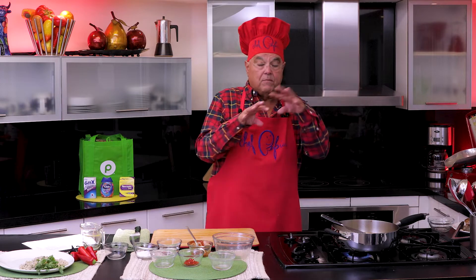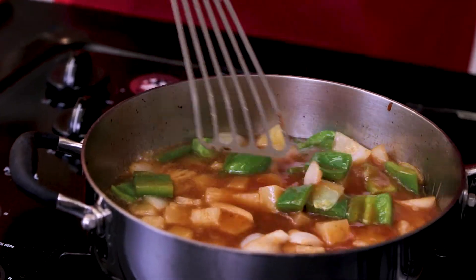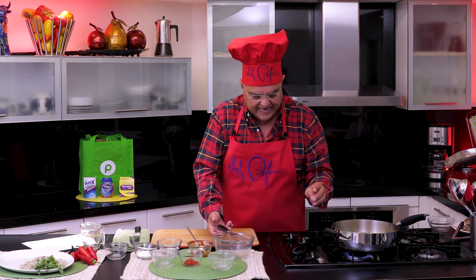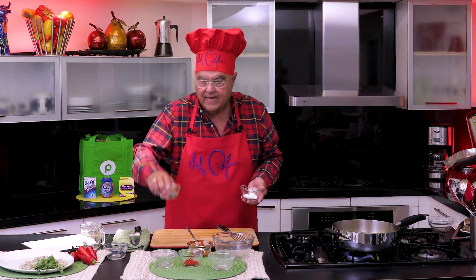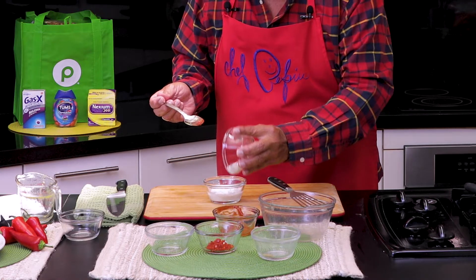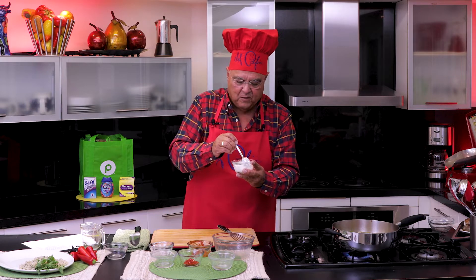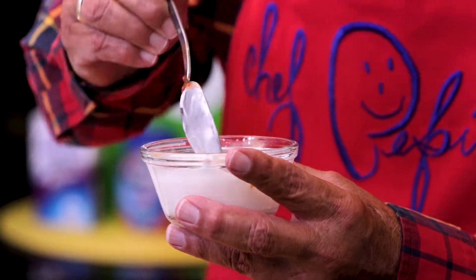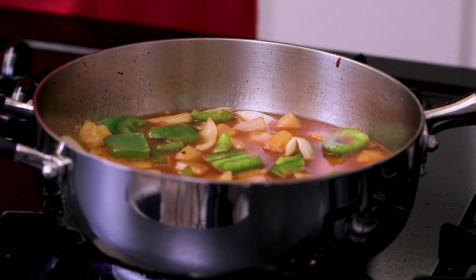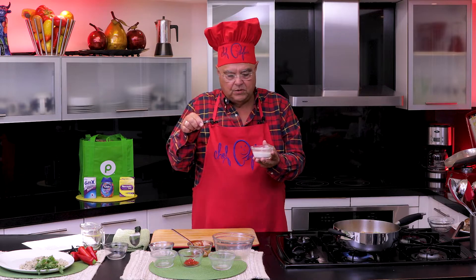Now, what I'm going to be doing is making the sauce thick. I use corn flour — cornstarch. I always let it cook because I don't want it to have that uncooked flavor. So I'm going to mix about a quarter cup of water and one tablespoon of cornstarch. I dilute the cornstarch in the water to make a little paste.